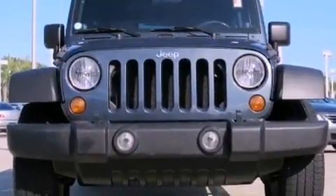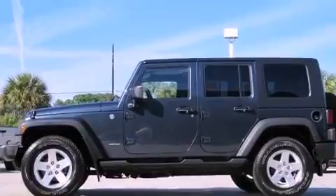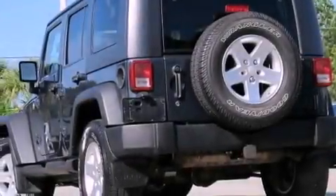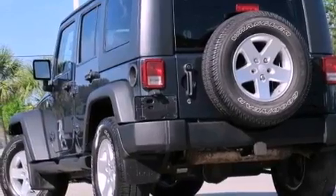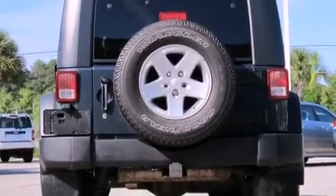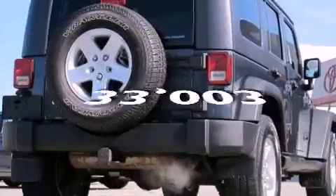Features include aluminum wheels, a low-tire pressure indicator, a CD player, a Sentry key theft deterrent system, tinted glass, a full-size spare tire, stability control, halogen headlights, and air conditioning. This vehicle has fewer than 34,000 miles on the odometer.